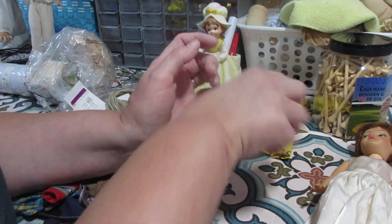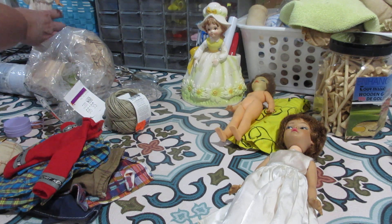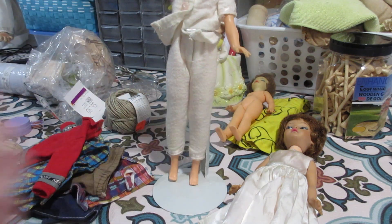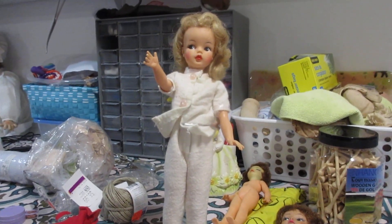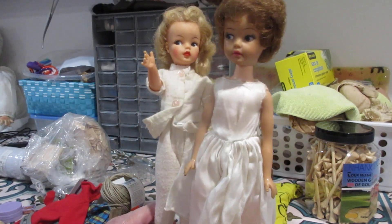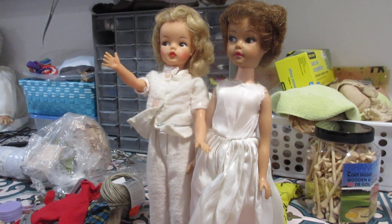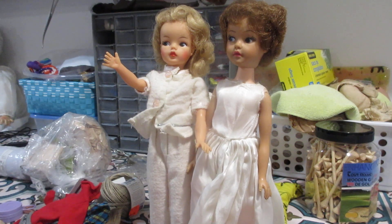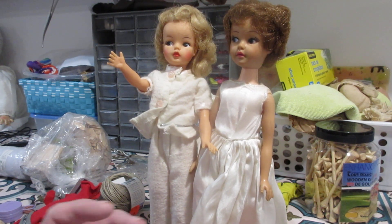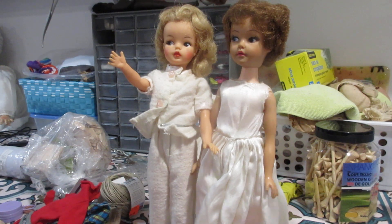Now everybody might say this other one is a Tammy doll. I do have a Tammy doll here by the Ideal Toy Company from the 1960s. When you put them side by side they're the same size, but there are some slight differences. They both have those eyes off to the side, but this one is called a Judy or Debbie doll, made by the Unique Company in Canada. She seems a little bit bigger and a bit broader built than the Tammy doll.